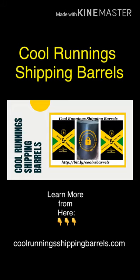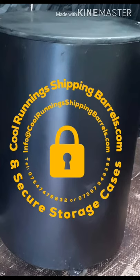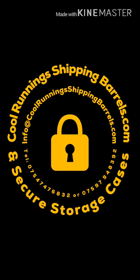Sending stuff back home can be such a nuisance at times. One thing you have to get done right is the barrel. Let me introduce you to the most safest barrel on the market. It's done by a company called Cool Running Shipping Barrel and Safety Storage. These barrels are 100% safety proof and safety checked. Why? Because no one can get into it apart from you, making sure your items get to their destination safely and securely.